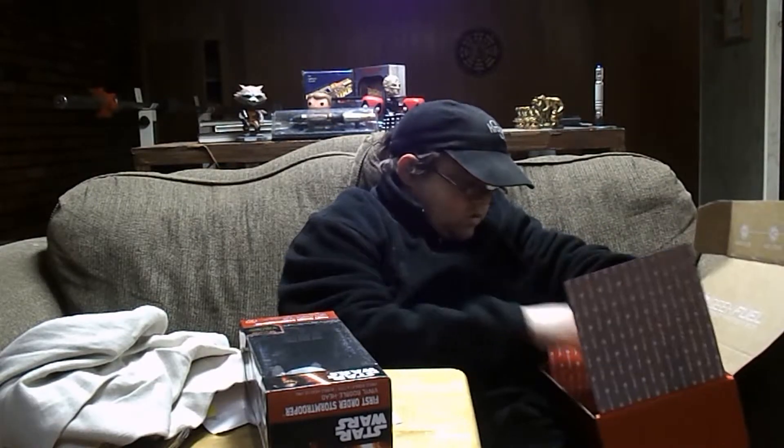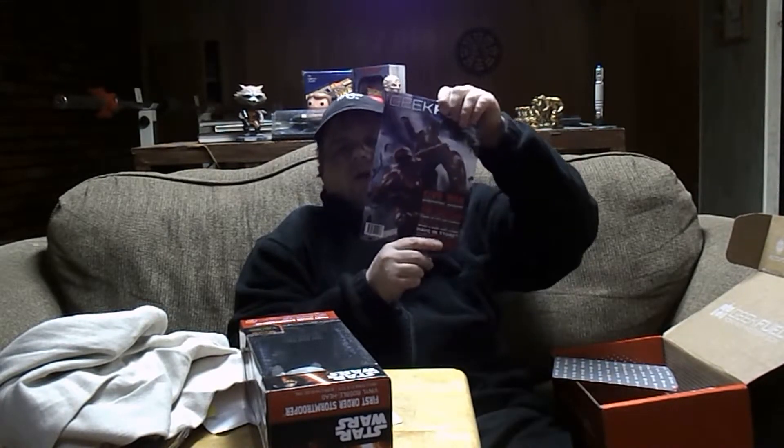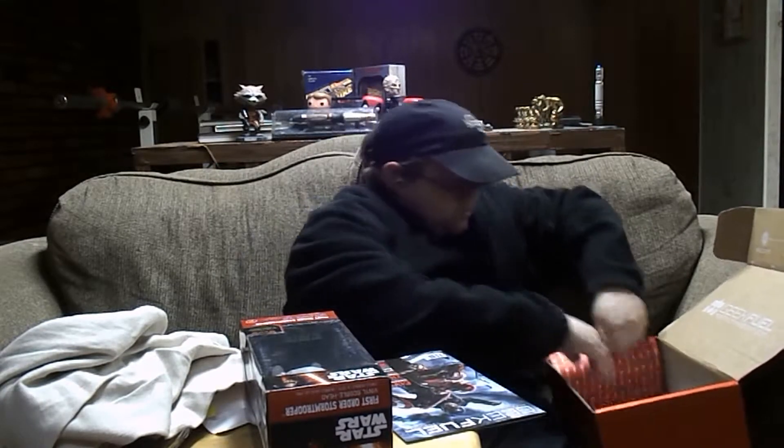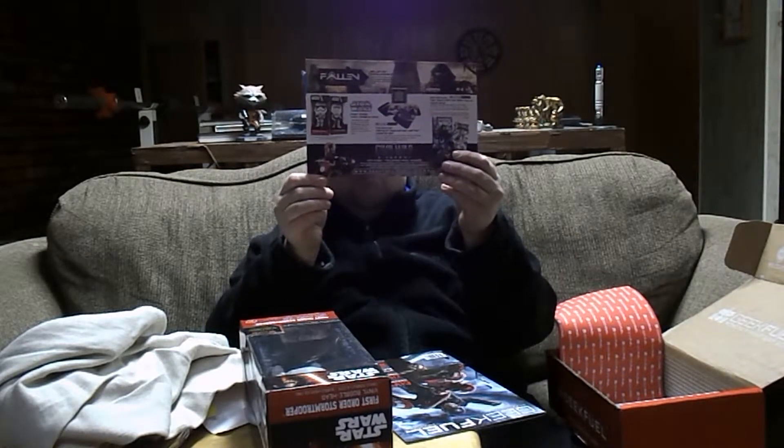Just the Geek Fuel booklet that has all the information about Geek Fuel. And then this one tells you what's in the box. There were two possibilities for comic books I could have got — the one like I got, and one that was all black and white. The other thing I could have got was a different Stormtrooper.